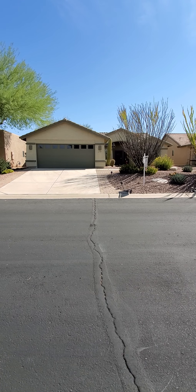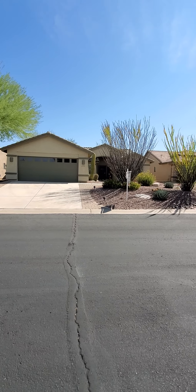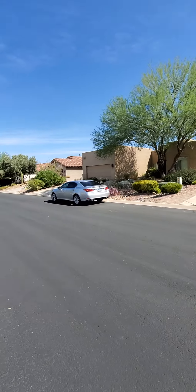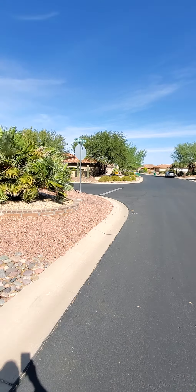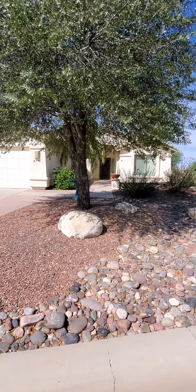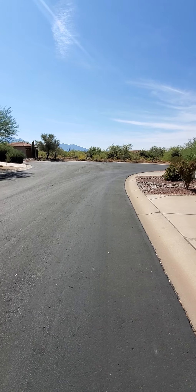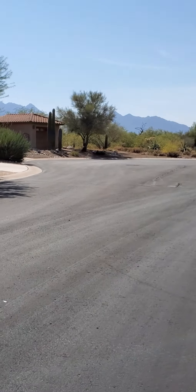This is the video walkthrough for 2775 Glen Canyon Road. This is the front of the house. The back of the house is facing east, this is the view to the north, and this is looking west. And to the south you have this cul-de-sac, where you can see the mountains there in the distance.